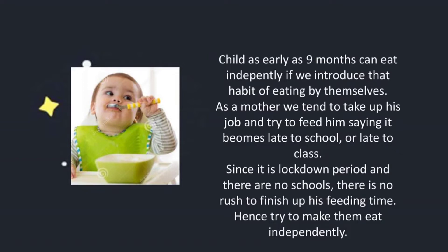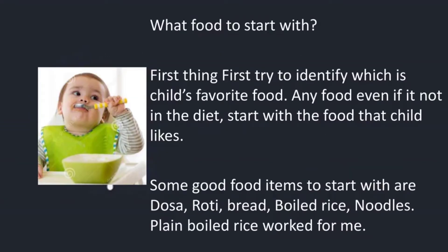Hence, try to make them eat independently. What food to start with? First, try to identify which is the child's favourite food. Any food, even if it is not in the diet, start with the food the child likes. Some good food items to start with are dosa, roti, bread, boiled rice, and noodles. Plain boiled rice worked for me.